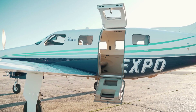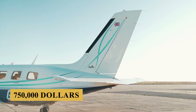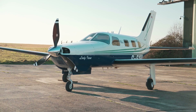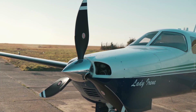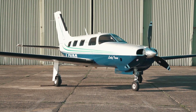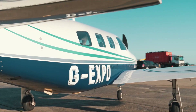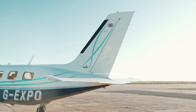When Piper announced that it was going to produce an unpressurized, roughly $750,000 version of its Mirage six-place pressurized piston single, the reaction from the media was downright tepid. At face value, it seemed as though Piper was merely trying to lower the price point of its million-dollar-plus cabin-class pressurized offering while still keeping the Mirage a viable product.